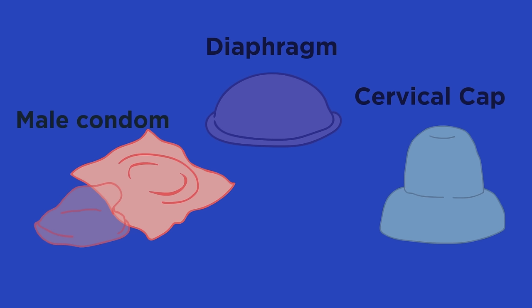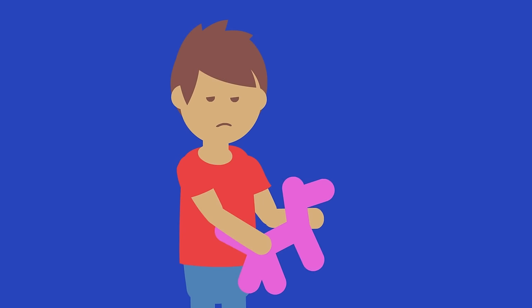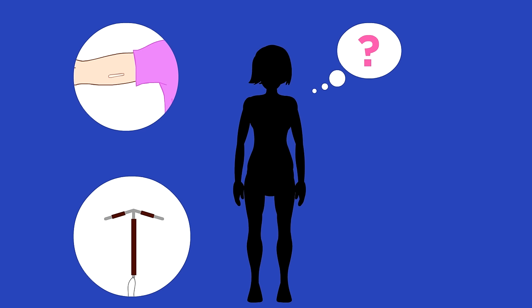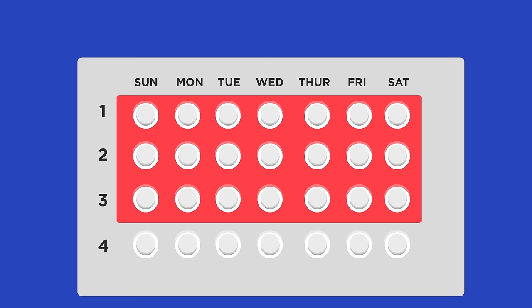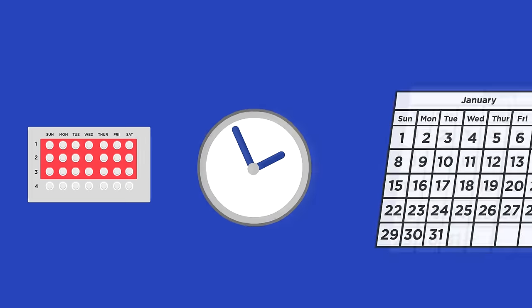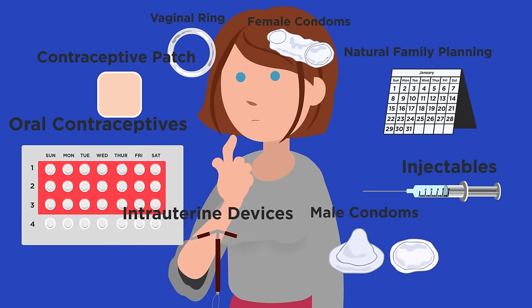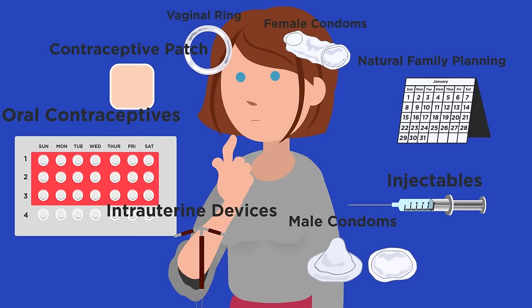Non-hormonal methods of contraception include condoms and other barrier methods which stop the sperm from reaching the ovum. How effective these methods are depends on whether you use them correctly. IUDs and implants are great because they do not have human error — you cannot forget to take it or put it on. If taken correctly, the contraceptive pill is over 99% effective, but you need to take it at a similar time each day. Other than condoms and barrier methods, all forms of contraceptives come with differing side effects, and people should consider the different options when deciding which one suits them best.